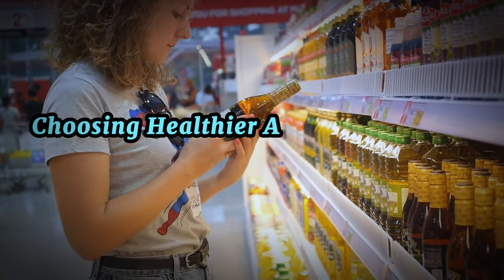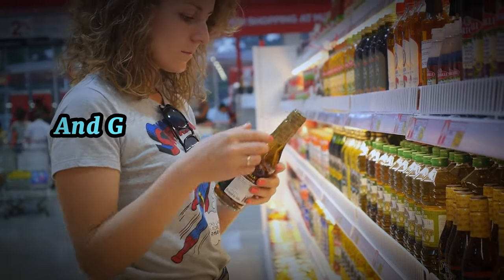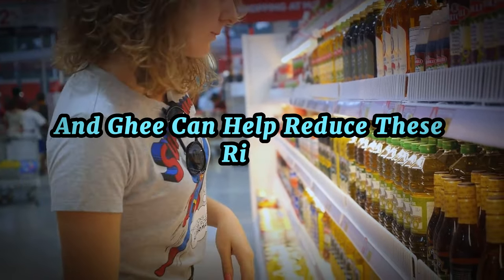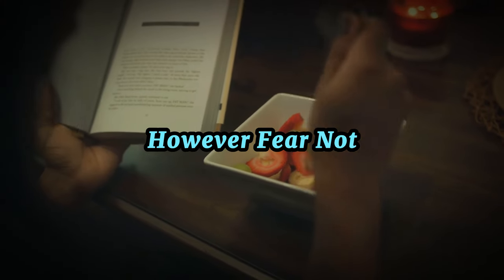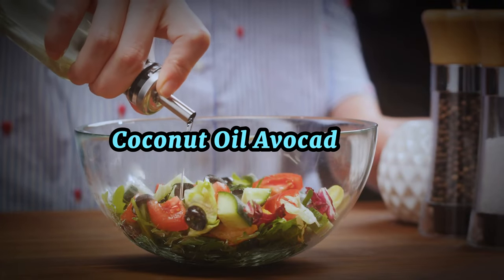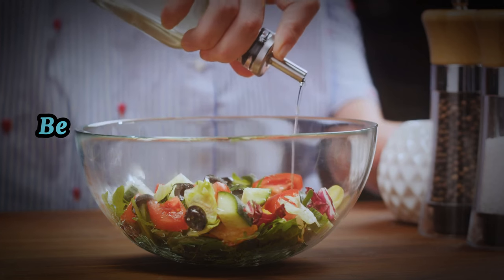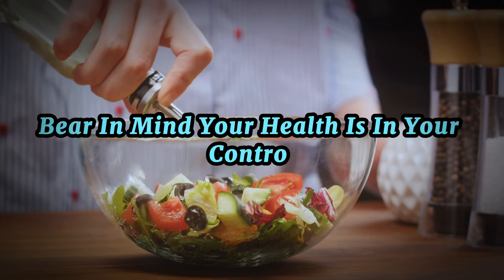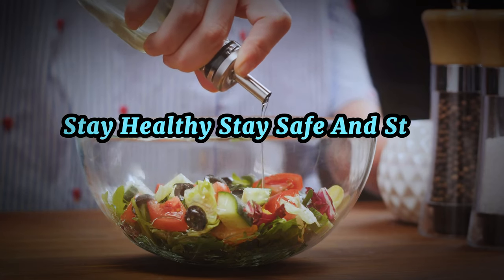Choosing healthier alternatives such as olive oil, coconut oil, avocado oil, lard, butter, and ghee can help reduce these risks and promote better overall health. Bear in mind — your health is in your control. Choose judiciously. Until next time, stay healthy, stay safe, and stay informed.